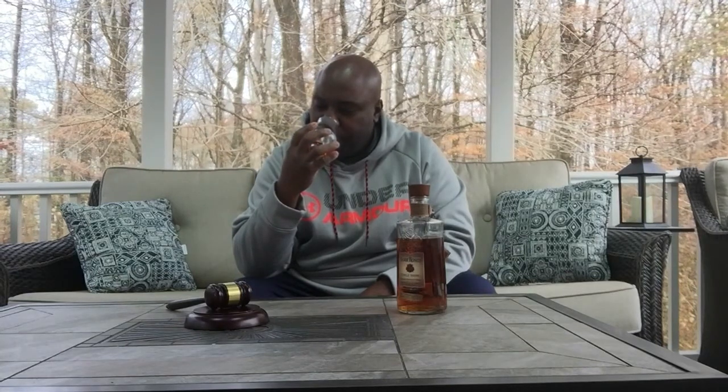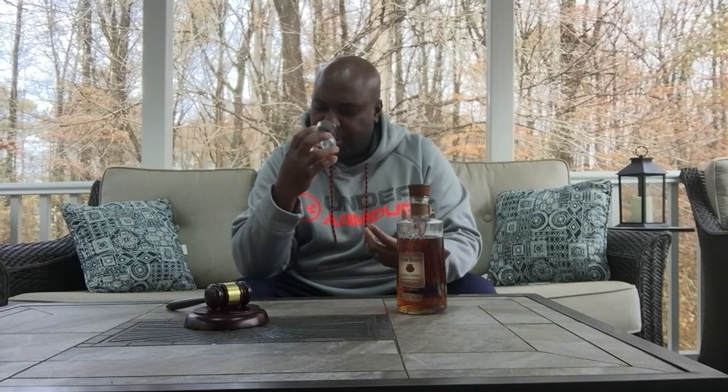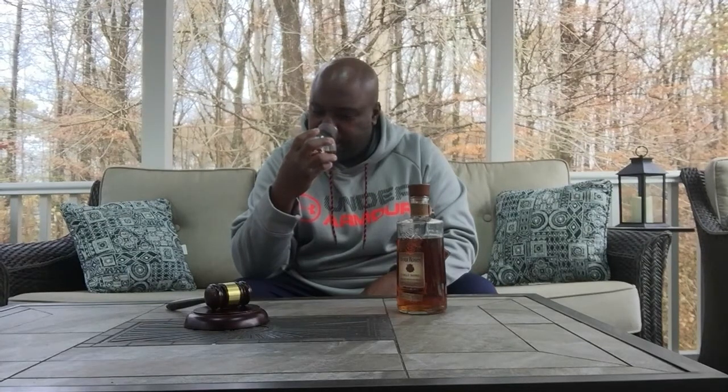On the nose, one thing Four Roses does well with their different yeast strains is you pick up a lot of very floral notes — almost like rose. I get vanilla and caramel as well, and also some clove. Very floral, light, and almost elegant, which you don't really say about bourbon too often. It's a very light, elegant bourbon, very different from the traditional bold and flavorful style.